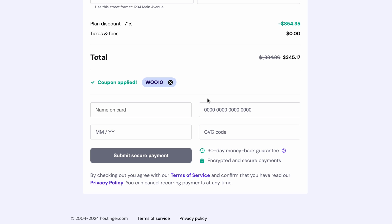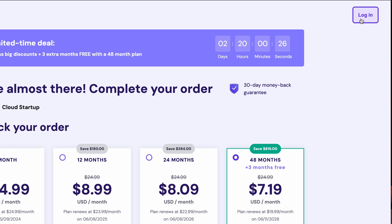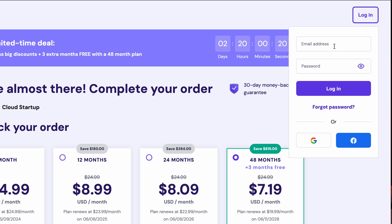Don't forget to add the discount code W0010 for 10% off any purchase of one year or longer plans. As soon as the payment has gone through, you'll be taken to HPanel. If you're not, hit login at the top right. Then enter the login credentials you used when making the purchase.